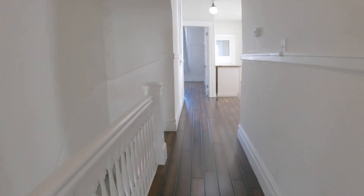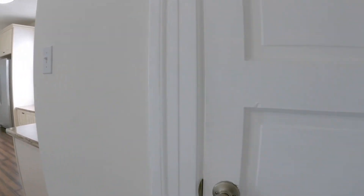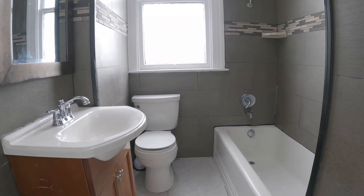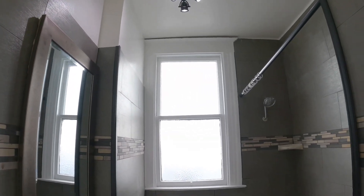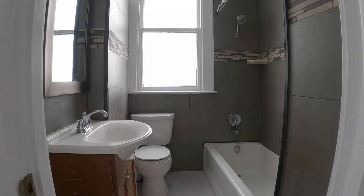Here's the entrance to the apartment to the left. And one full bathroom — this has been recently redone. It's a pretty bathroom. You have a tub and shower combination, a nice medicine cabinet, and lots of light in here as well.